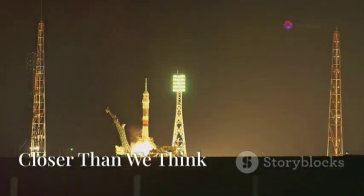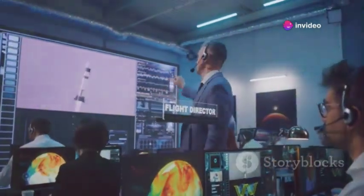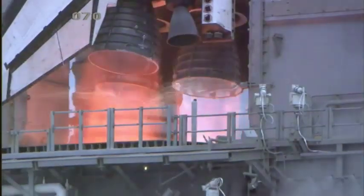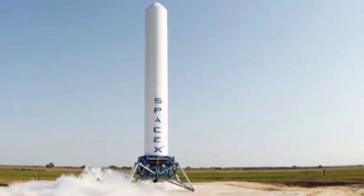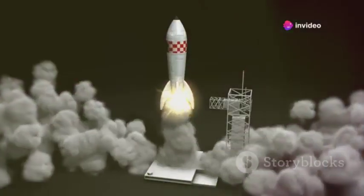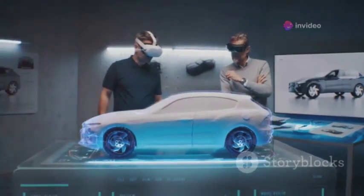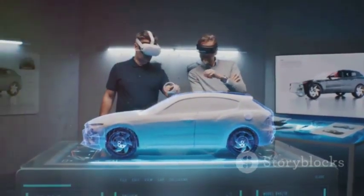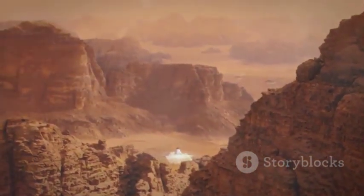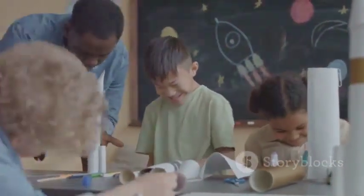The future of space travel is closer than we think. SpaceX's relentless pursuit of innovation is bringing us closer to a future where space travel is routine. The Dual Flame Bucket is a testament to this commitment, paving the way for more frequent, cost-effective, and environmentally responsible space launches. As SpaceX continues to push the boundaries of space exploration, we can expect even more groundbreaking innovations. The future of space travel is bright, and SpaceX is leading the charge — inspiring a new generation of scientists, engineers, and dreamers.